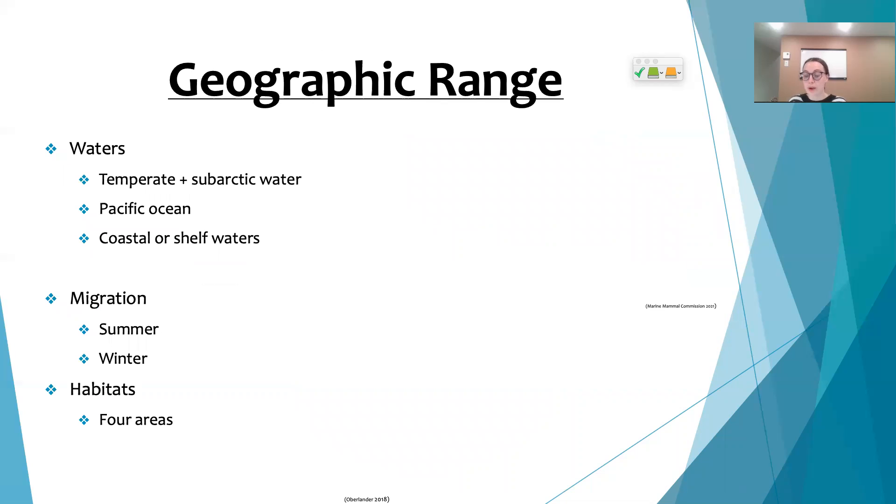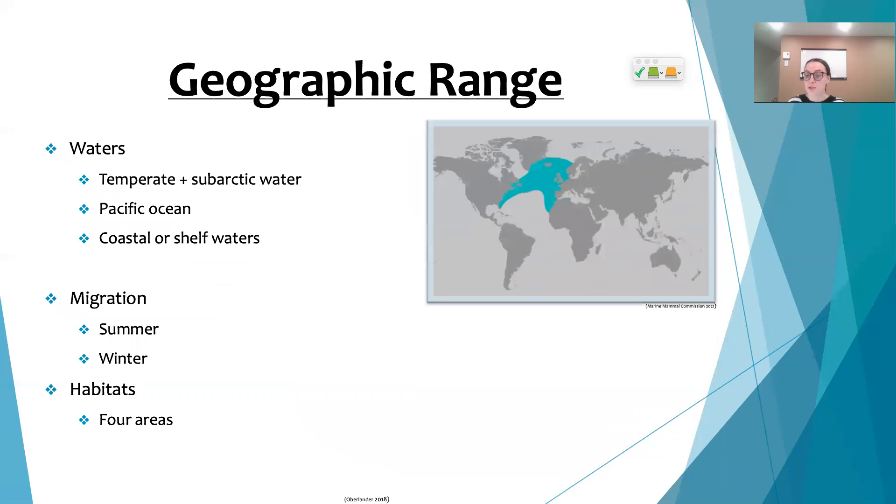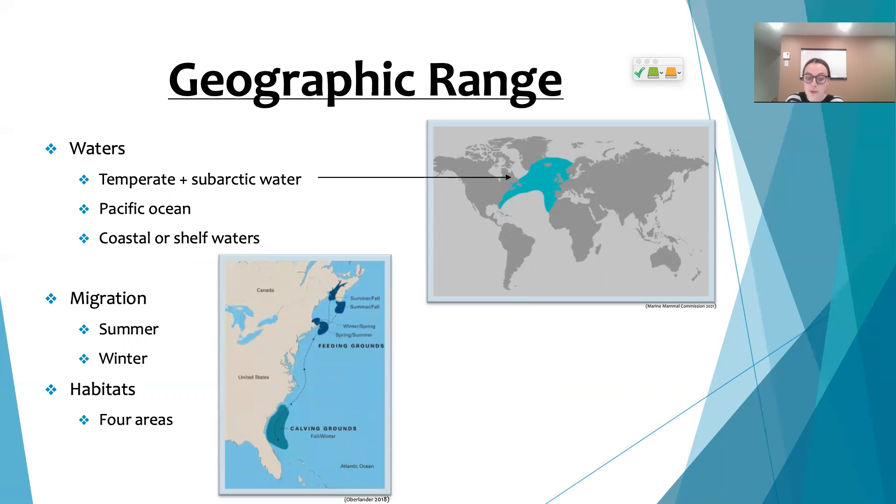Now that we've talked about what right whales look like, it's important to learn about their whereabouts and natural habitats. These North Atlantic right whales are normally found in temperate and subarctic waters, and they're big fans of coastal and shelf waters. As for their migration route, they migrate to higher latitudes in the summer and to lower latitudes in the winter.